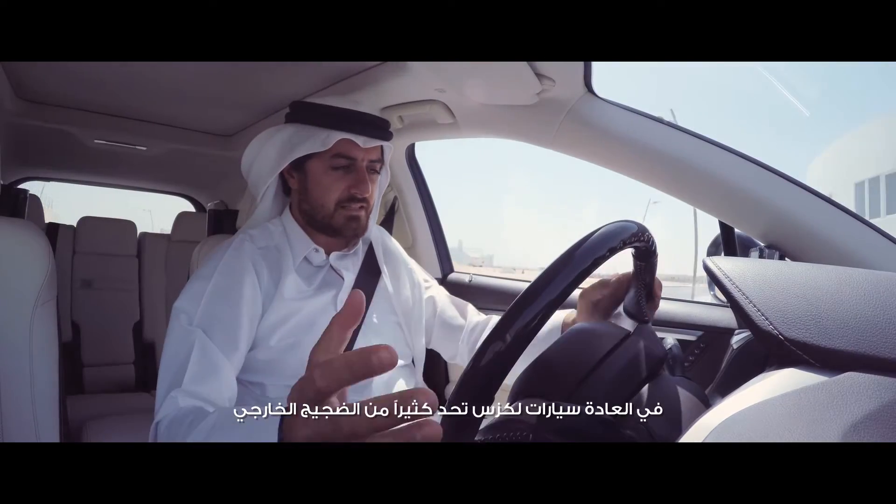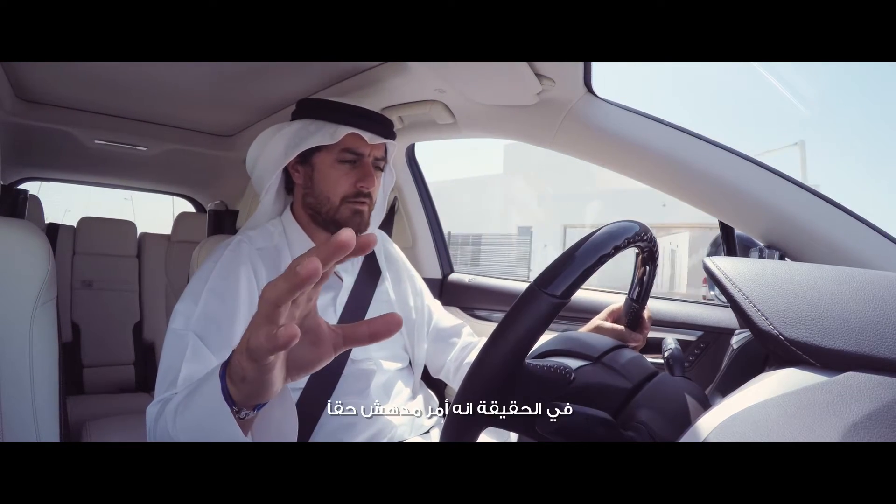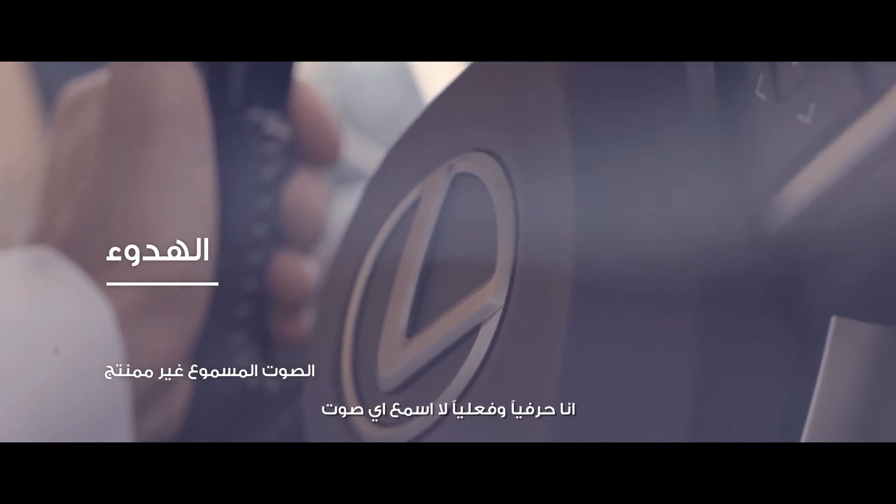With Lexus in general, you don't hear the outside, and now you don't hear the outside or the engine. It's quite amazing to be honest. I literally cannot hear anything.